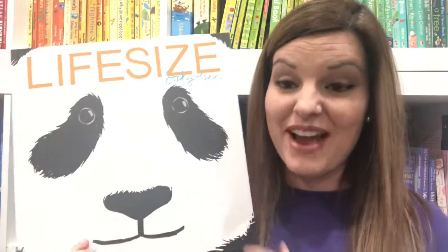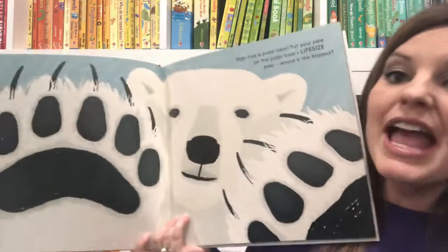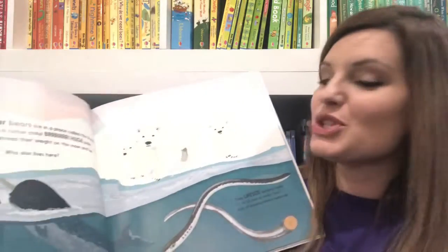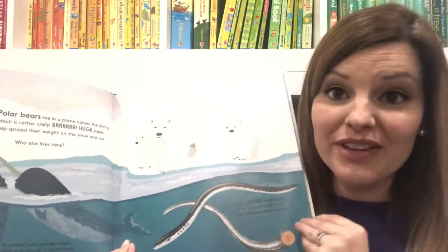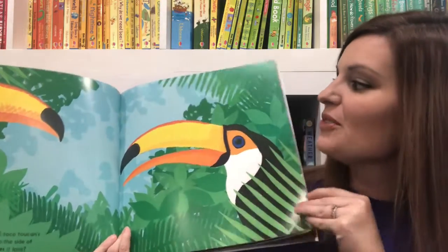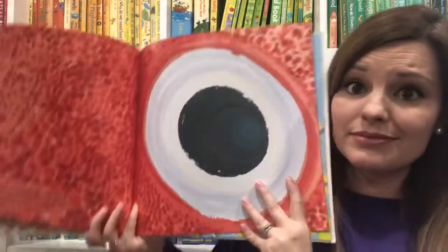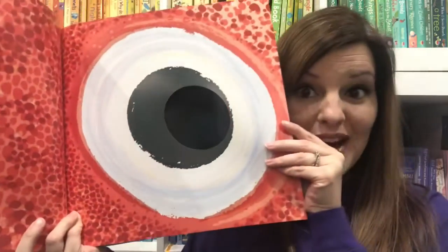Life Size is another favorite of mine. This book is incredible because it has life-size things on every page for your child to see and feel. For instance, on this page you'll see a polar bear paw, and you can hold your hand up to compare to this polar bear and see how your hand sizes up to a true polar bear paw. Then on the next page, you'll read all about polar bears and where they live and some other animals in their environment. You'll also get to size up your nose to a toucan bill, and then read about toucans. There's even a giant squid eye for you to compare the size of your eye to that of a giant squid.